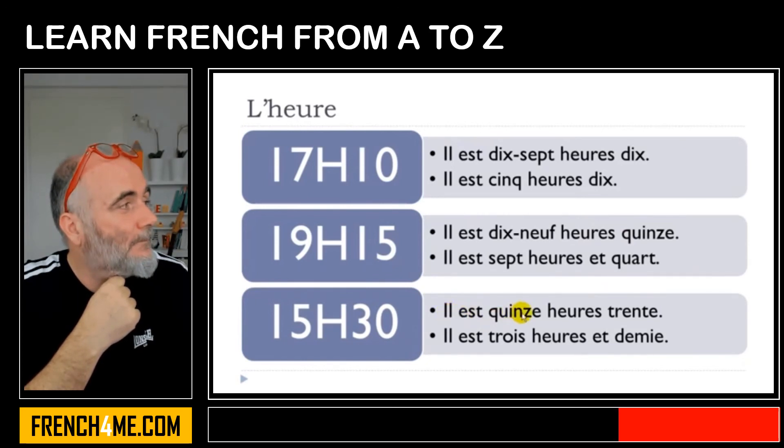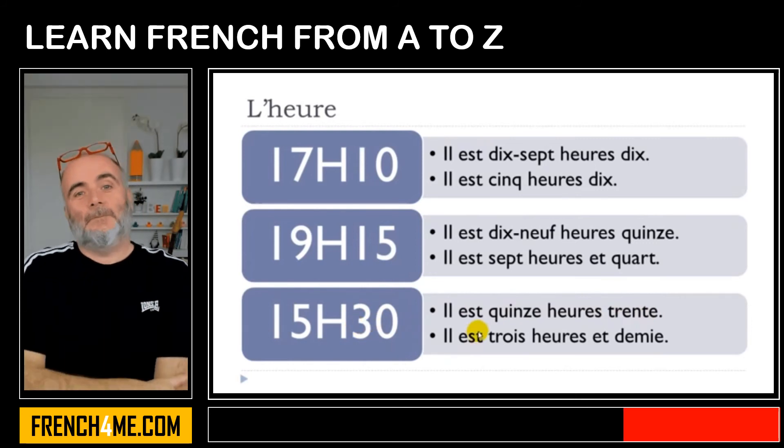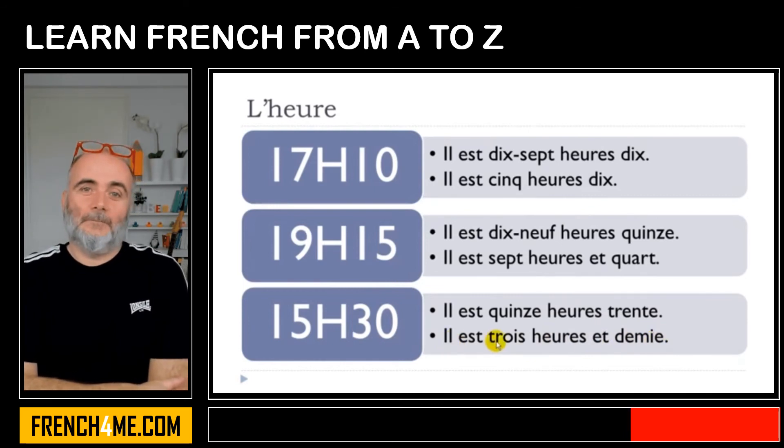Il est quinze heures trente — trente meaning thirty. Or then: il est trois heures et demi — et demi meaning half past. Il est trois heures et demi.